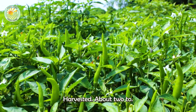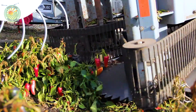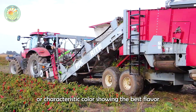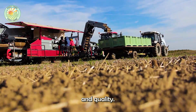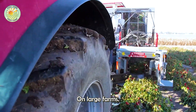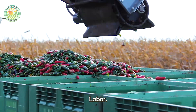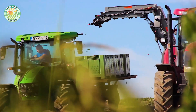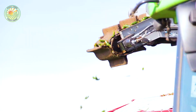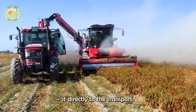Chili plants are usually harvested about two to three months after planting, depending on the variety and care conditions. When ripe, chili peppers usually have a bright red or characteristic color, showing the best flavor and quality. On large farms, the harvesting process is supported by modern machinery, helping to increase efficiency and reduce labor. Specialized harvesters gently impact the plants, dropping ripe peppers without causing damage, and the automatic conveyor system collects the chili and transfers it directly to the transport vehicles.